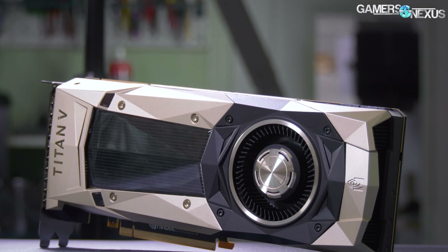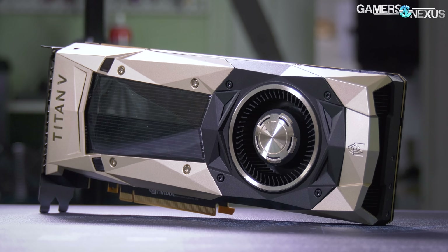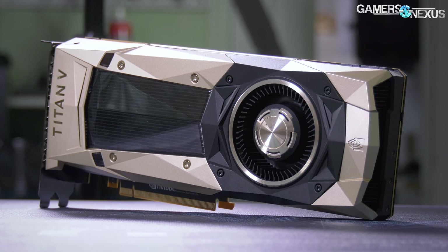As we work towards our hybrid content for the Titan V Volta card, we're now looking at clock scaling — specifically how game and synthetic performance changes as we scale the HBM versus the core clock, answering the question of which one matters more for the applications we're testing today.